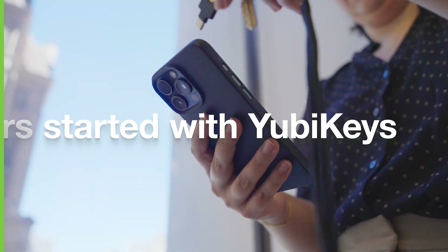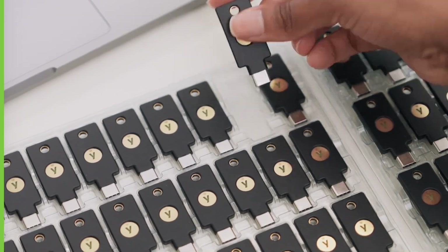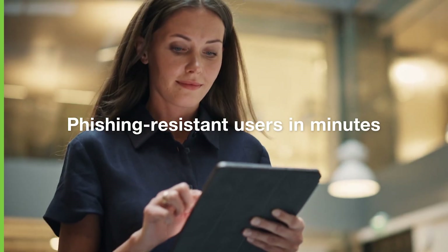Getting your users up and running with YubiKeys is easier than ever with the Yubico Enrollment Suite. Get choice in managing delivery of YubiKeys to your users so they can go passwordless quickly and become phishing-resistant users in minutes.